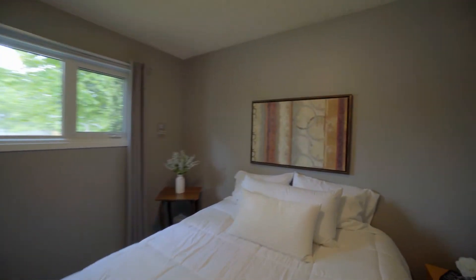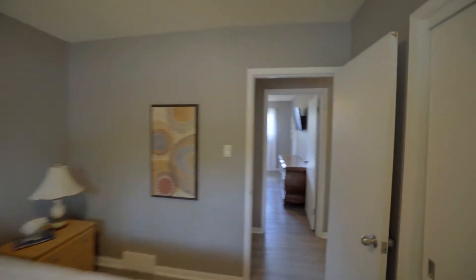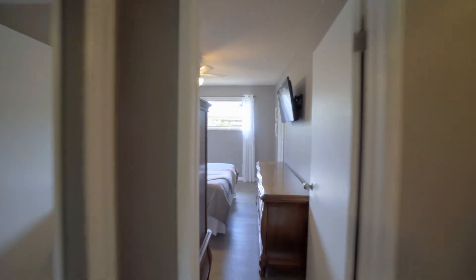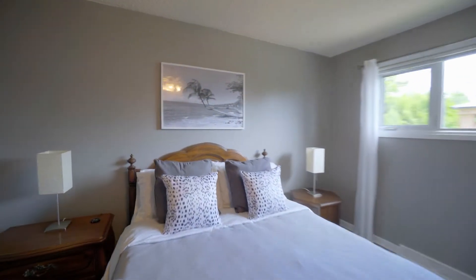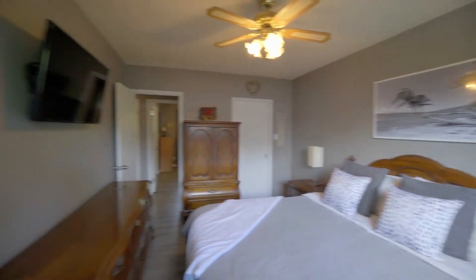As you head into the primary bedroom, you'll notice it's huge and spacious — you can fit a king-size bed, a couple dressers — and you have a two-piece ensuite, so you're not going to disturb those kids when you wake up in the middle of the night.